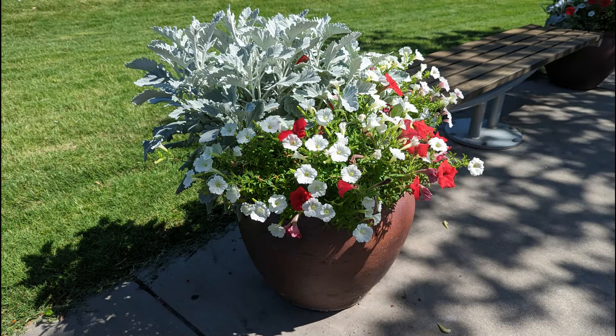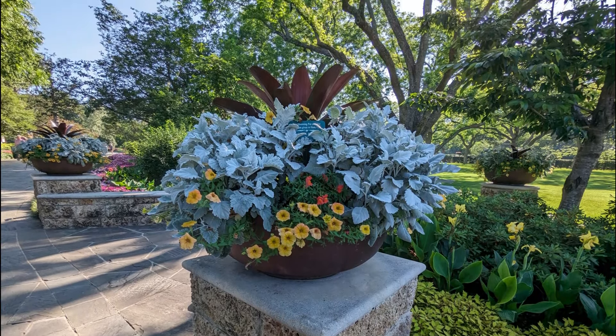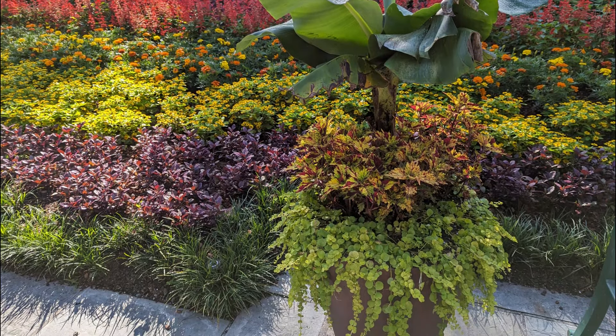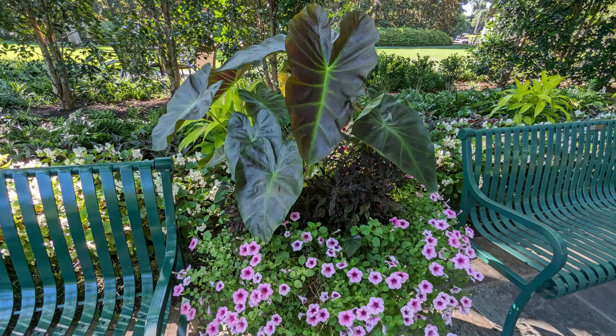For the last few minutes of this video, please enjoy all the different types of container pots that I saw during my visit. There were so many different ones — I'm sure I didn't get all of them — but they all inspired me in one way or another. I thought it would be helpful to share these images with you. Maybe there's a container that you really like and you can give it a try in your own landscape.